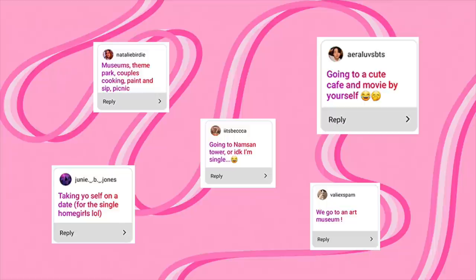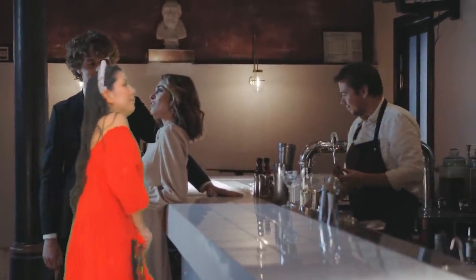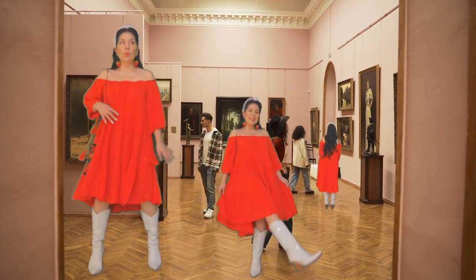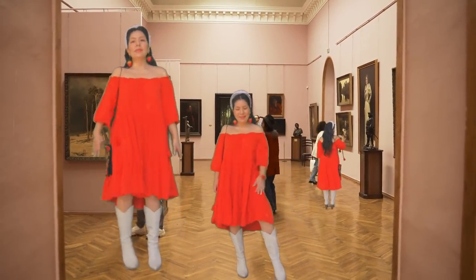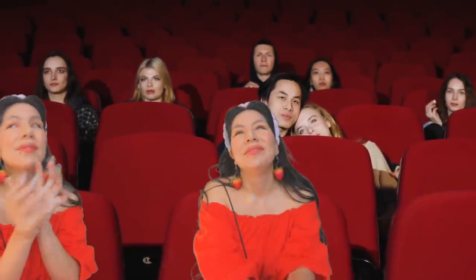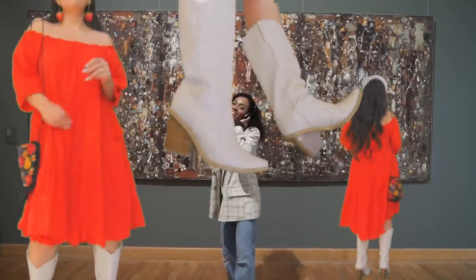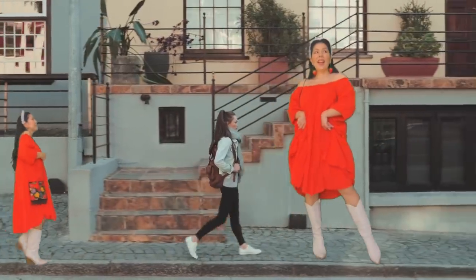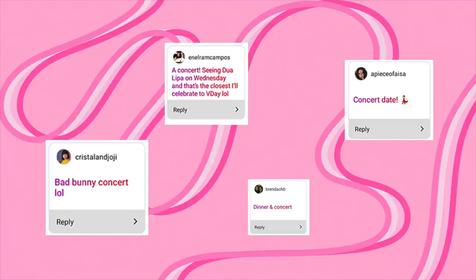Going solo — taking yourself out on a date to a cute café or an art museum. Whenever I go out exploring the city by myself I always want to look cute, so taking myself out on a date should be extra special. It's a time to show up for me and wear something that makes me feel good. Wearing this huge big red dress for Valentine's Day would be so nice — I look cute and I can eat as much as I want without worrying about anything restricting my stomach. I'm also wearing this fun headband that makes me think of a tiara, so I really feel like a princess.